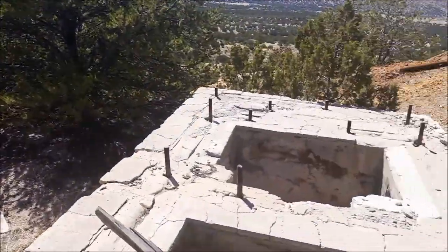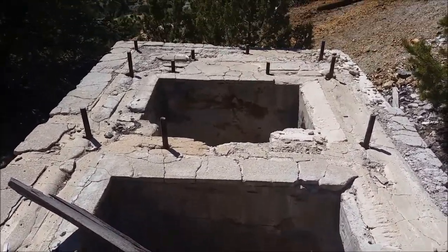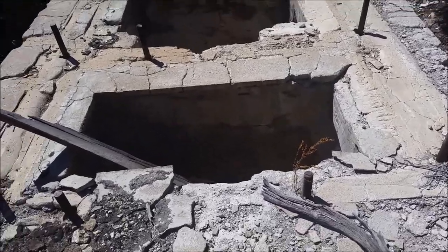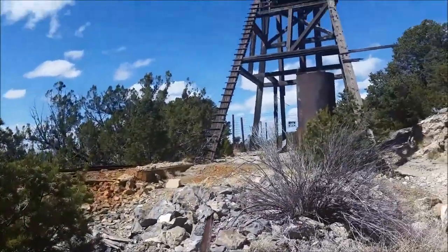The hoist house and other structures for the Graphic-Waldo Mine do not appear to have survived — just to put those mines at ease. These are equipment pits, not shafts. The shaft is here.